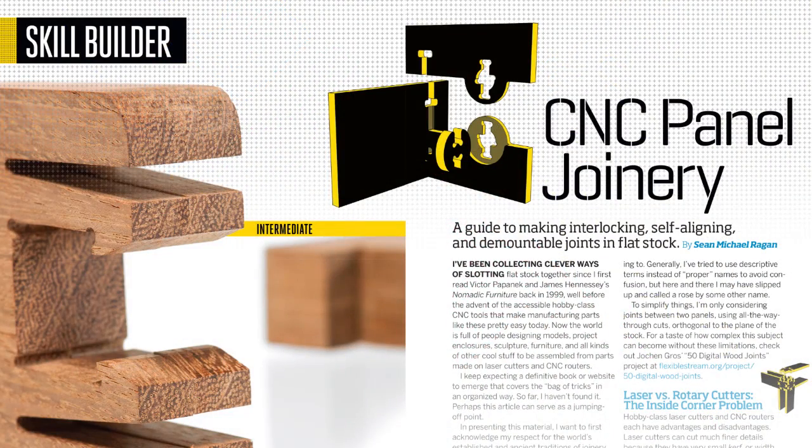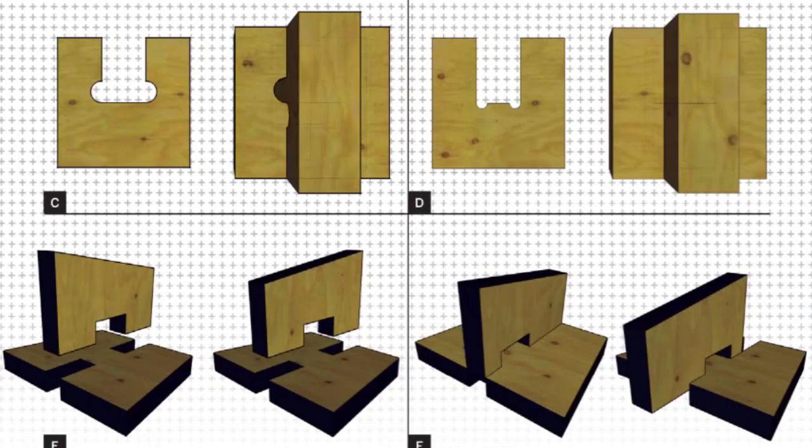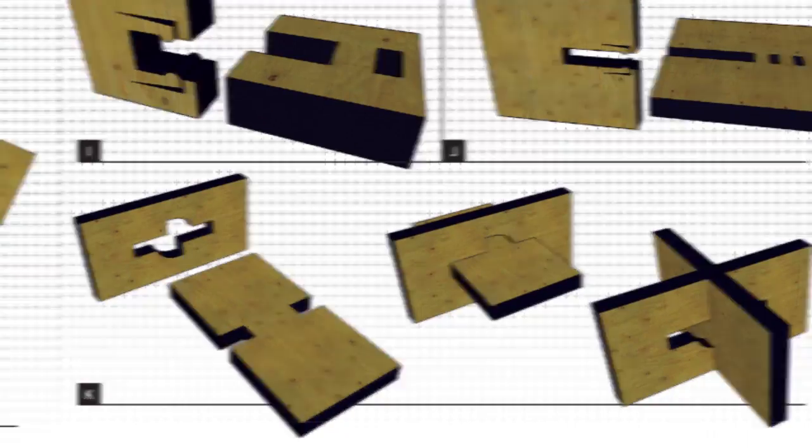In this issue's Skill Builder, Make Technical Editor Sean Regan shares the collection of clever ways for joining CNC-cut flat stock that he's been amassing over the years.